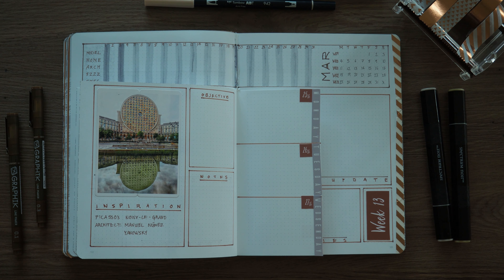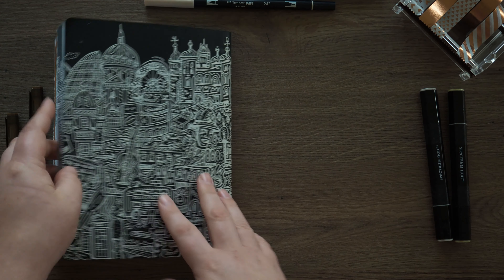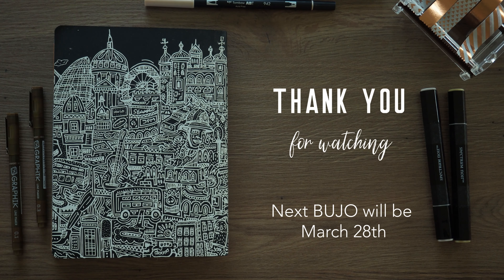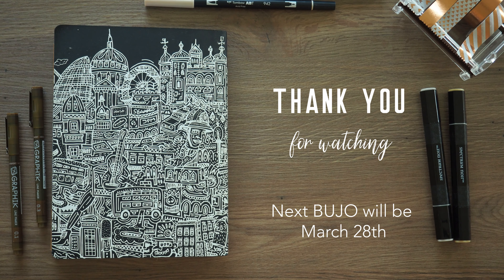So that's it for this month. I hope you enjoyed watching this video. Please subscribe if you want to see more. And in the meantime, happy architecting. Thank you.